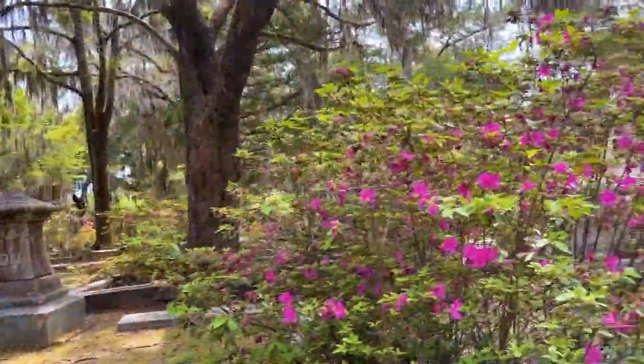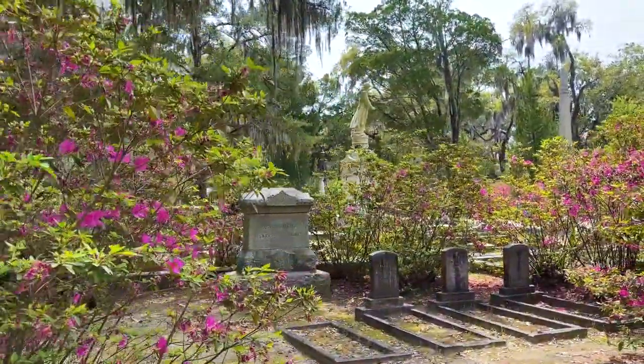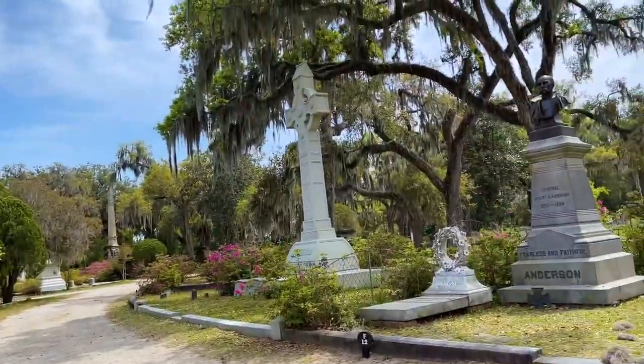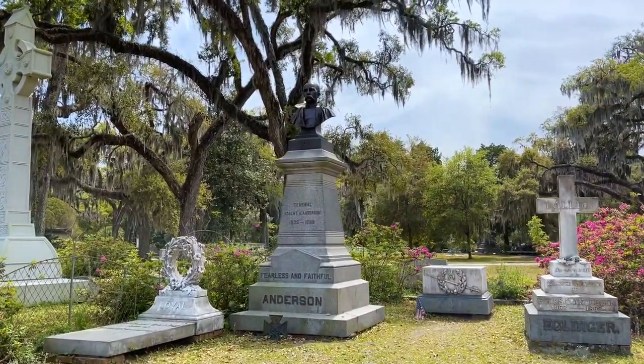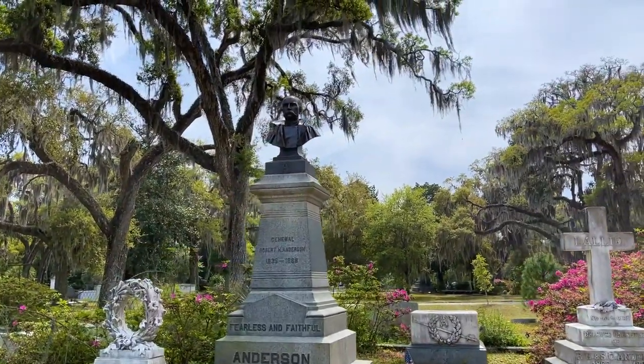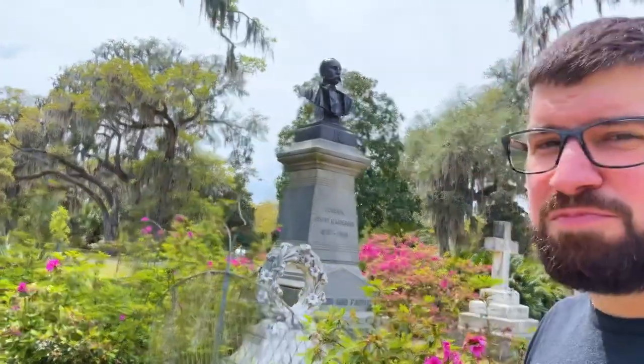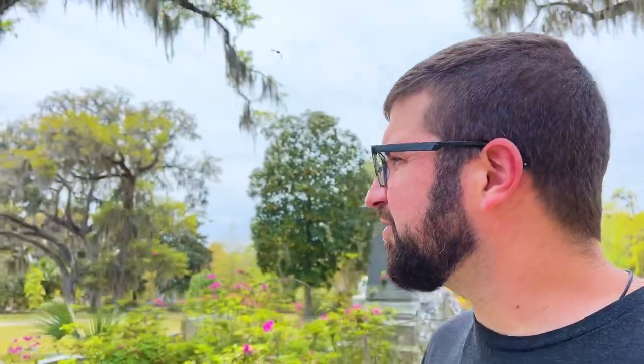Pretty cool. One more thing I want to look for on the way out. Here's a bold move — look at this: General Anderson. A very stoic, powerful-looking sculpture. Pretty cool.